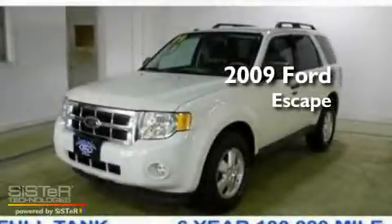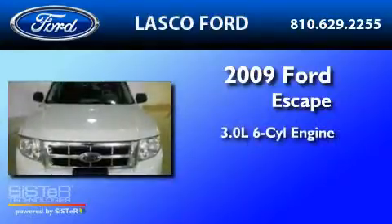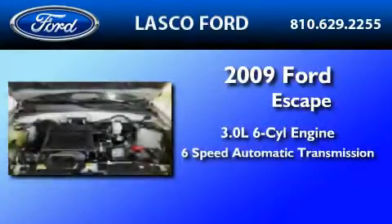This is a certified pre-owned 2009 Ford Escape. It features a 3.0-liter six-cylinder engine and a six-speed automatic transmission.